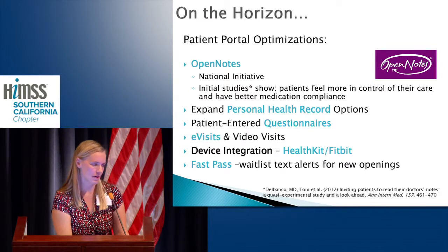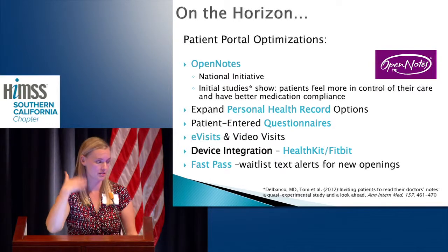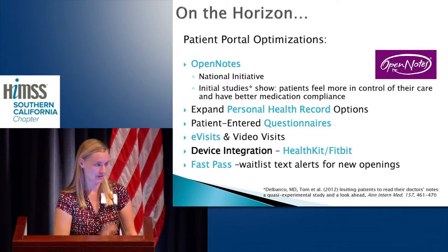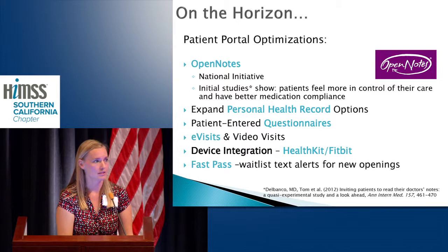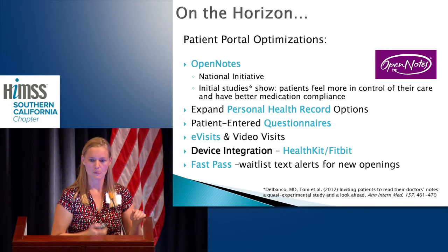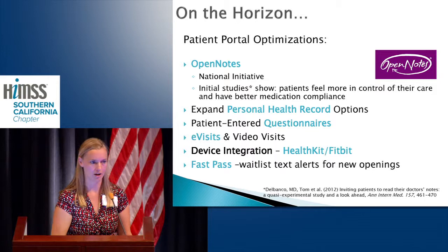I'm also excited about our FastPass technology. We haven't implemented it yet, but we're looking at clinic wait lists — messaging patients in real time when an appointment becomes available and letting them say, 'Yep, I'm coming in.' Tools like this, supported by an operational management practice, will really be the future of how to push things forward on the patient engagement front.